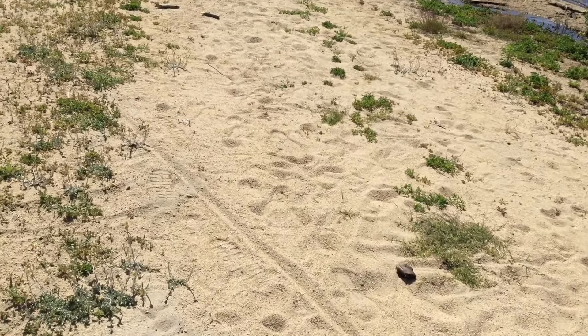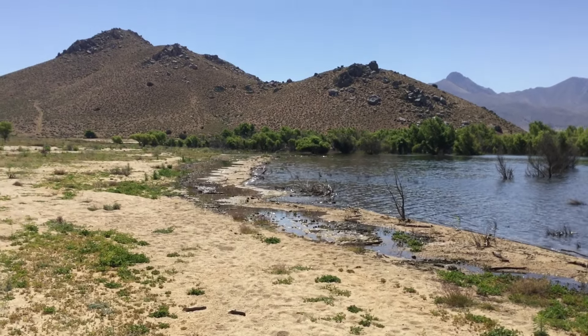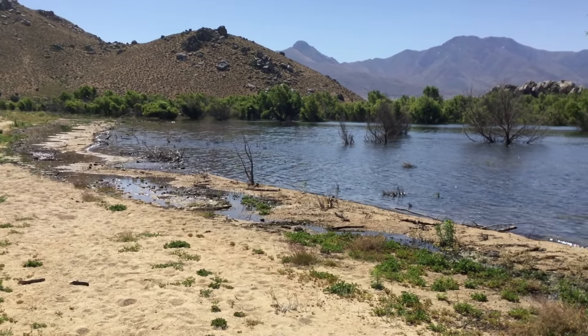This here is a road — or should I say, was a road. It continues straight up the center of the screen. As you can see, it's not there anymore. It has been swallowed up.